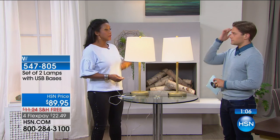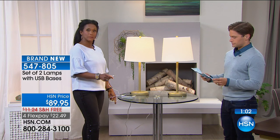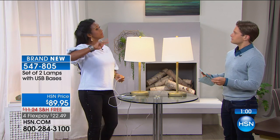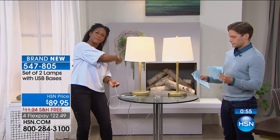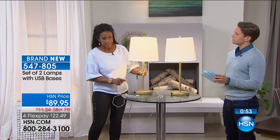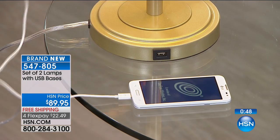You have something there where inevitably the plug or the outlet closest to the bed — both outlets are utilized. So now you don't want to have to reach down behind the furniture or anything like that. Now look at this right here on this 25-inch tall lovely slim profile lamp.